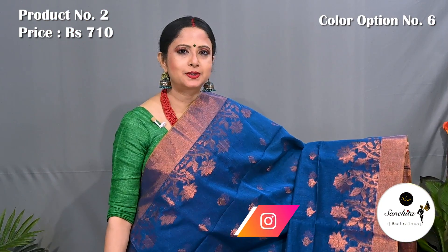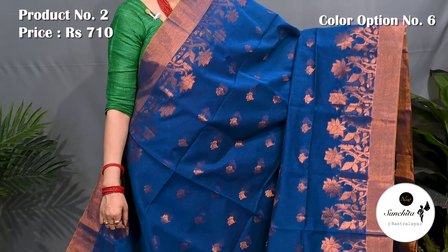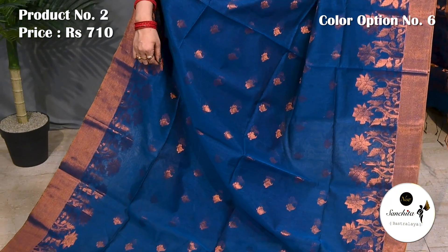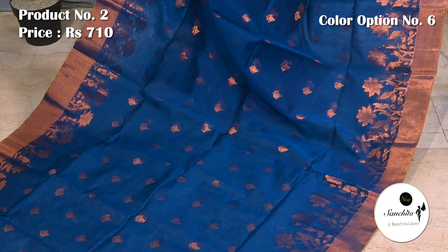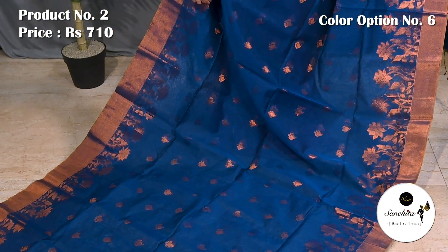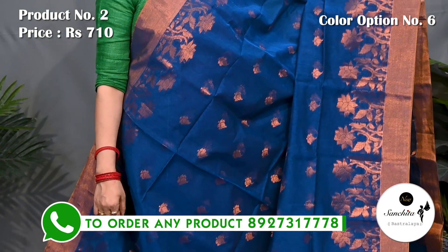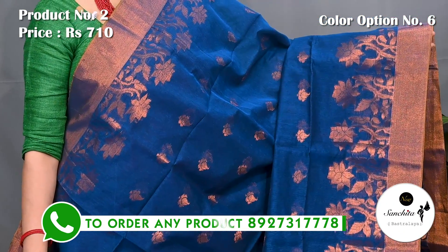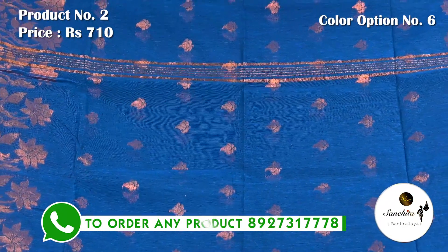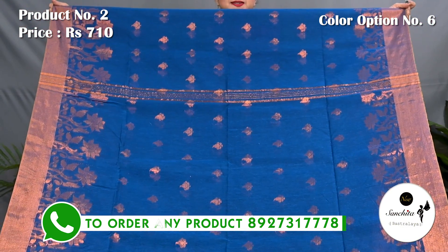Teal with copper saree combination. Pallu is finished with copper buttas. Blouse piece is in rani.